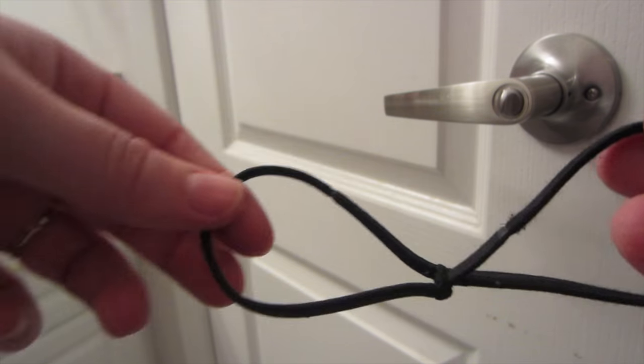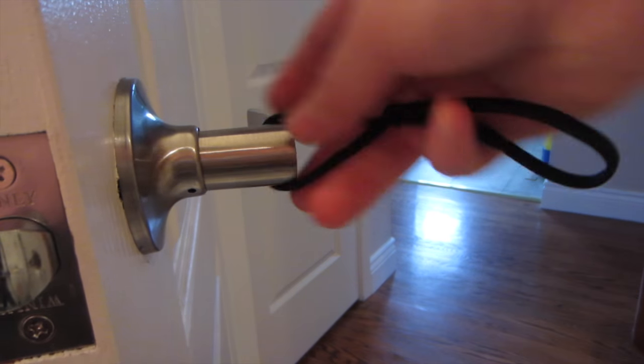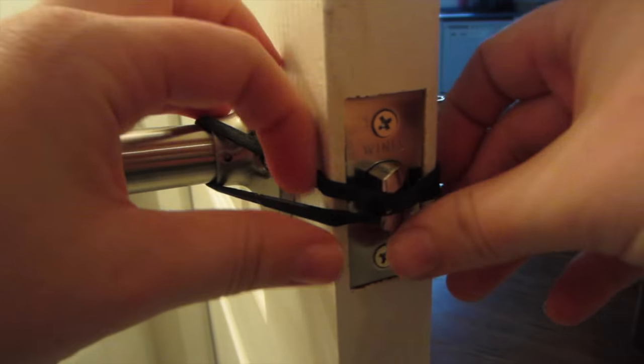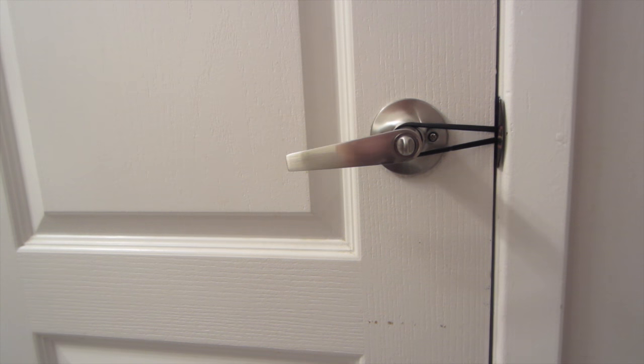I have this trouble every morning — my husband slams the doors. He does not know how to close doors quietly, especially when he goes to the bathroom. He goes and slams the door and it wakes up my son. So a great hack is putting hair elastics around the door handles. If your elastics aren't that stretchy, add two elastics, wrap it from one handle to the other, and when you close the door it's quiet. It's such an awesome hack.